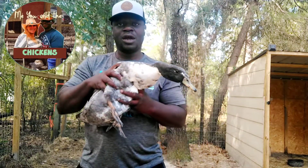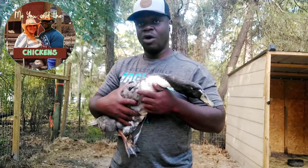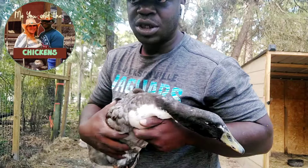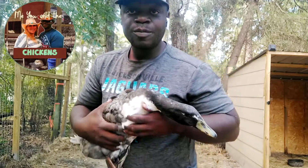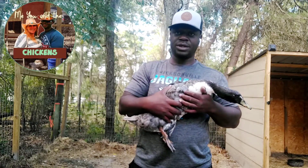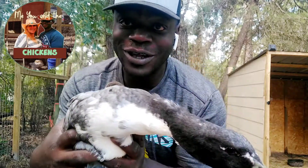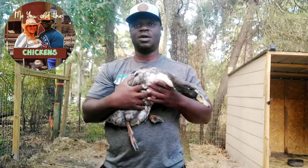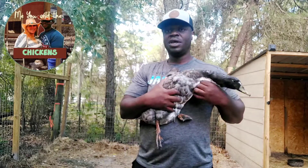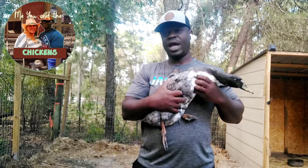Now this is our Blue Swedish variety of duck, and we are also looking for more Blue Swedish hens in this particular case. But we will also take Blue Swedish males, drakes, or Blue Swedish hatching eggs. So if you have the Blue Swedish variety, we are looking for these beautiful ducks to add to our flock.